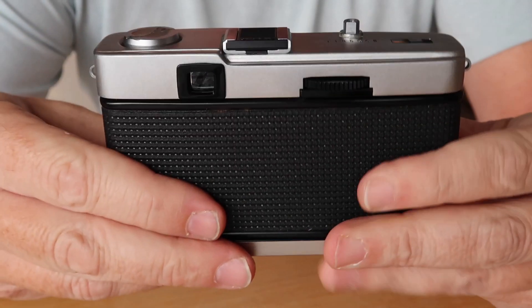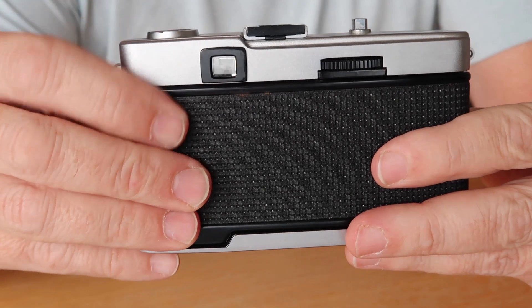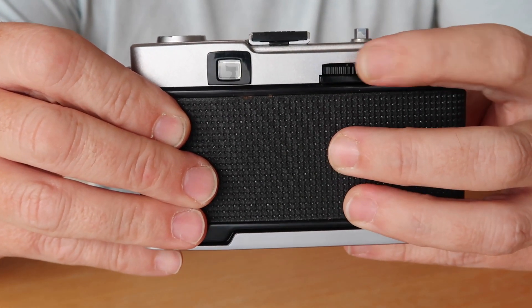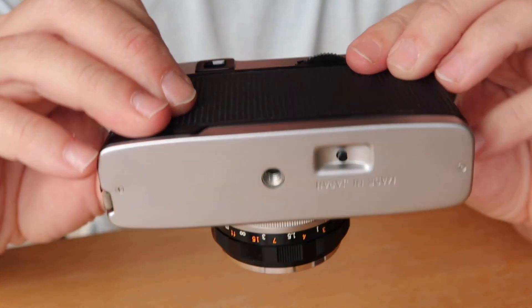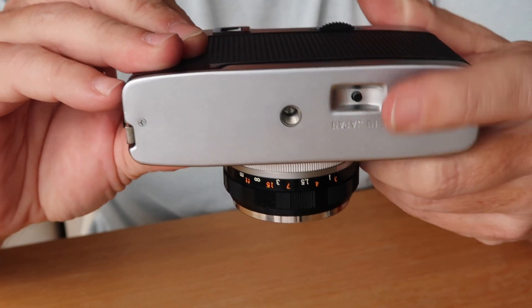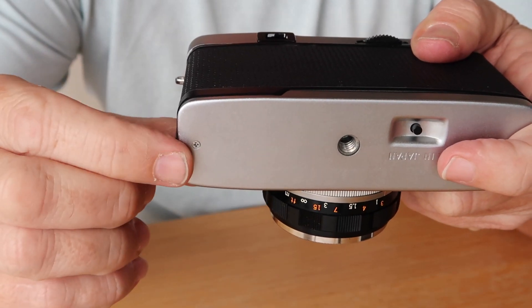On the back of the top cover we have the viewfinder window and the shutter cocking and film winding knob. On the bottom of the camera we have the release for rewinding the film and you can see the catch for opening the film door.